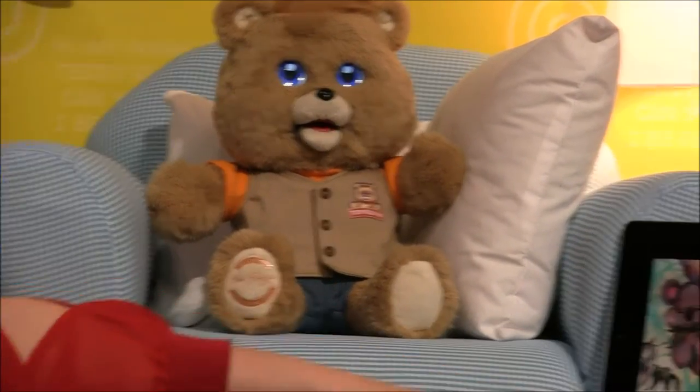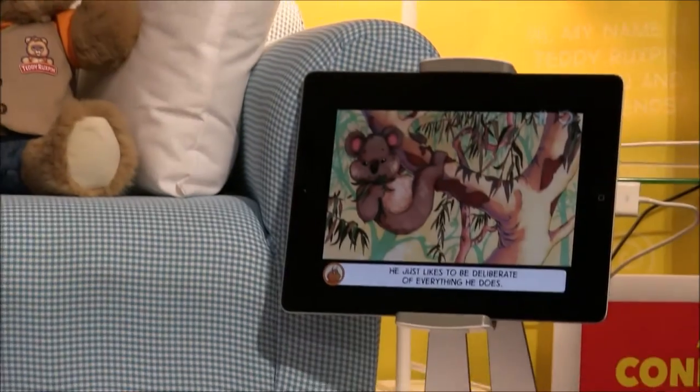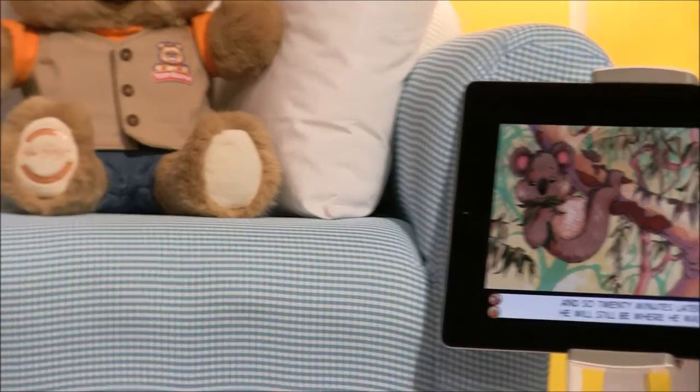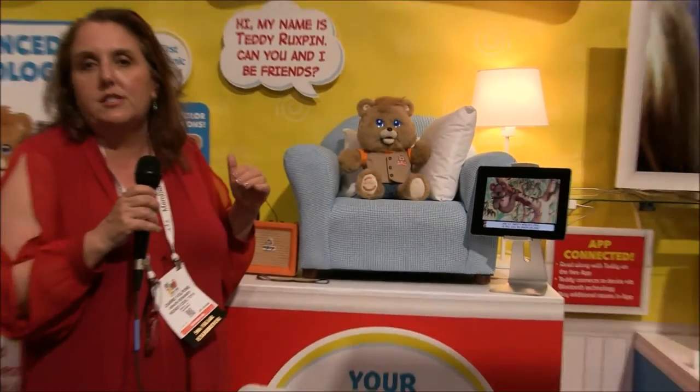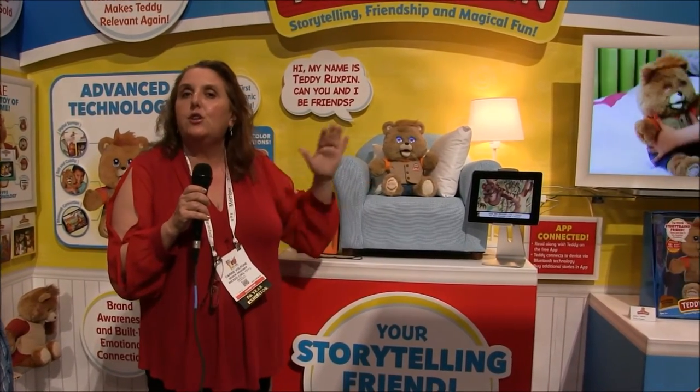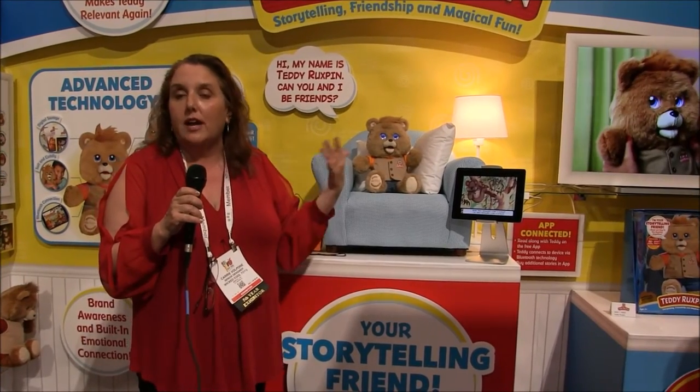He connects to an app via Bluetooth, so you can read along if you would like to. He'll also work entirely without the app if you want him to just tell you a story as you go to bed. He comes with 10 stories, and every year we'll come out with 10 new stories so you can build onto your story library.